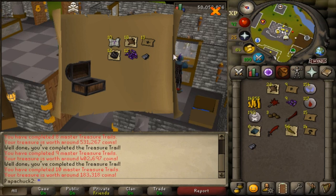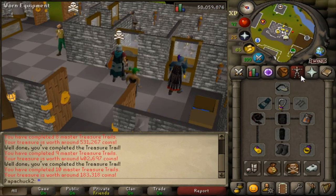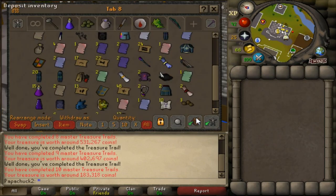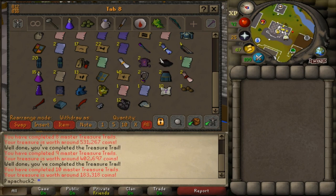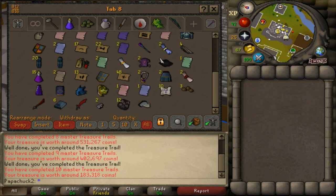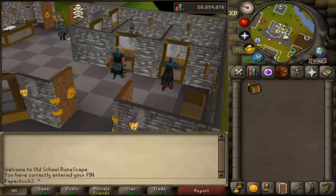Overall, I lost 7 mil from all the clues. I'm kind of a dummy so I forgot to do a recording of selling all the loot, but I did lose 7 mil. I got an average of 129k per hard clue. This video did take a lot of effort, so if you enjoyed, please let me know. Thank you for watching, and I'll see you next time.